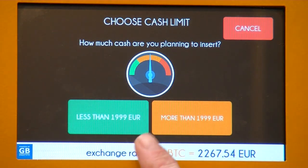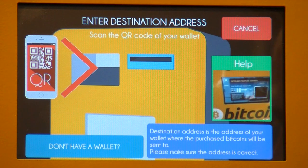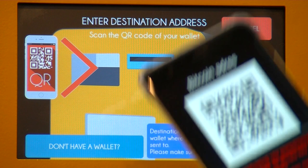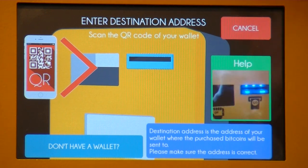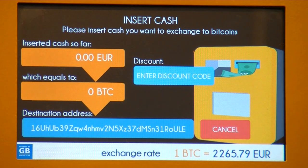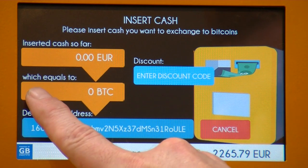Do we want to purchase more than 2,000 or less than 2,000 euros? Well, definitely less. Now it asks for the destination address — it requires the address on your phone, which usually looks something like a QR code. You scan it on the machine itself. It takes a bit of fiddling and you've got to make sure the screen is set correctly. This is the purchase Bitcoin screen where you can see how much cash has been inserted so far.